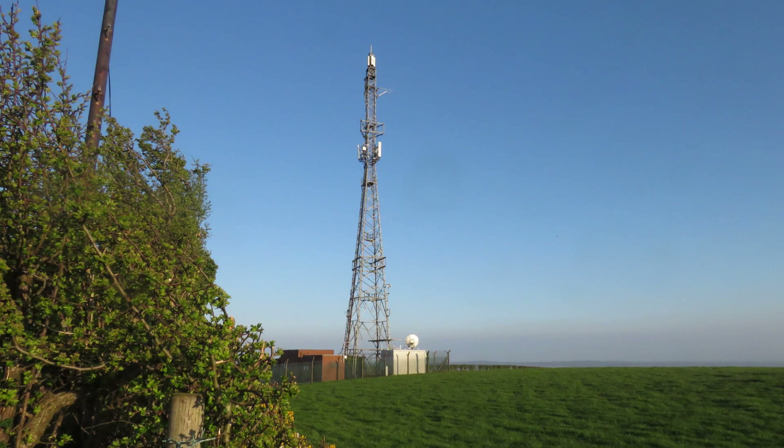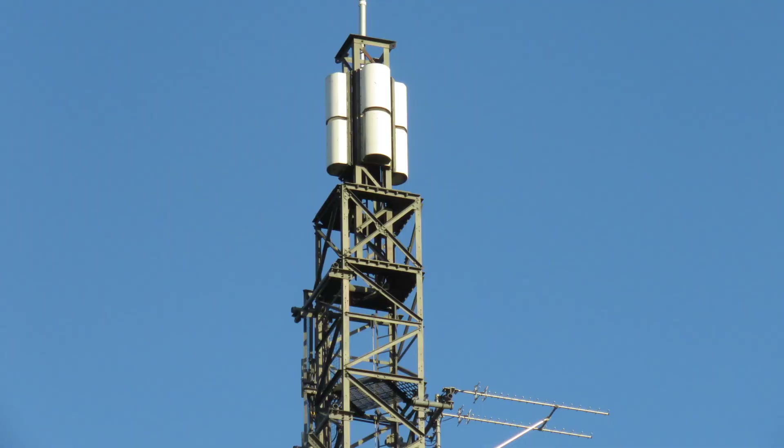The first mast we'll talk about is the one that's been in the background of much of the video so far — the Cairn Money Hill TV transmitter. This is a digital TV relay for this part of Northern Ireland, as well as carrying DAB and FM services as well.